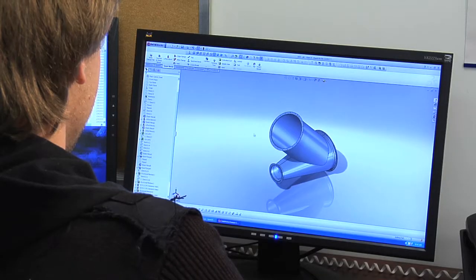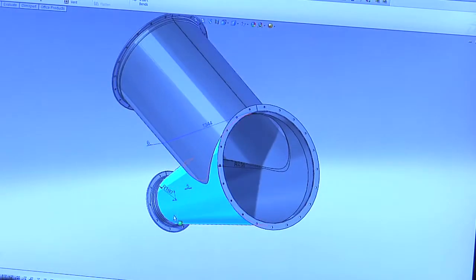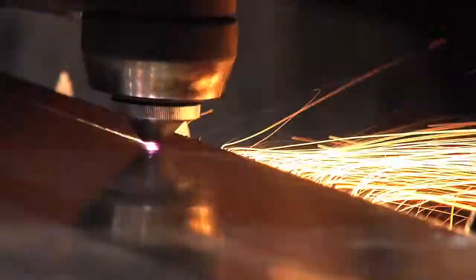Innovation that creates new engineering, new concepts and new designs. There is no end to where this technology is going to take metal fabricating into the future.